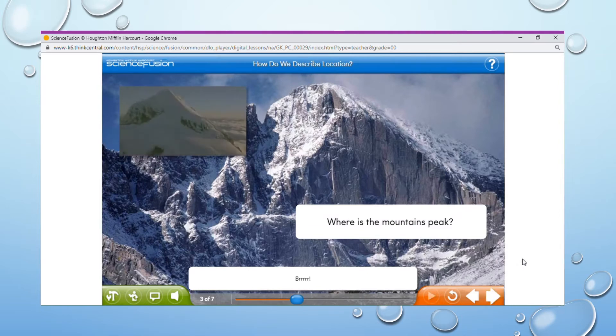Brrr! It sure looks cold. My mom took this picture and video when she was on a business trip. Can you use some of the new vocabulary words to describe where the peak of the mountain is? Is it above the valley? Is it in front of the camera? Words are great for describing where something is.